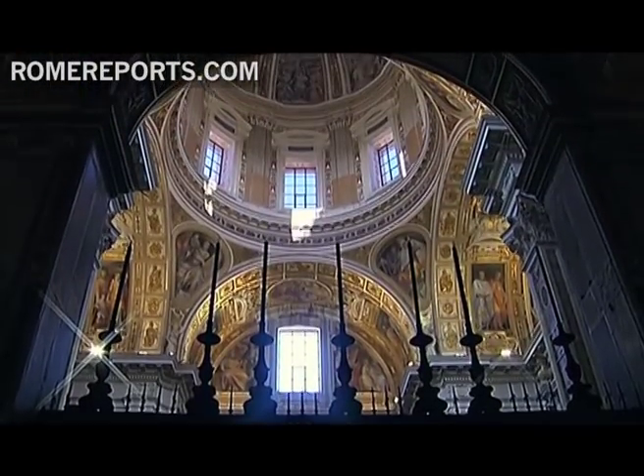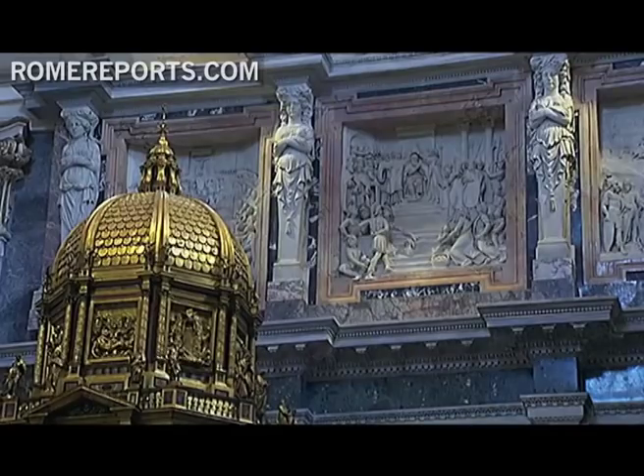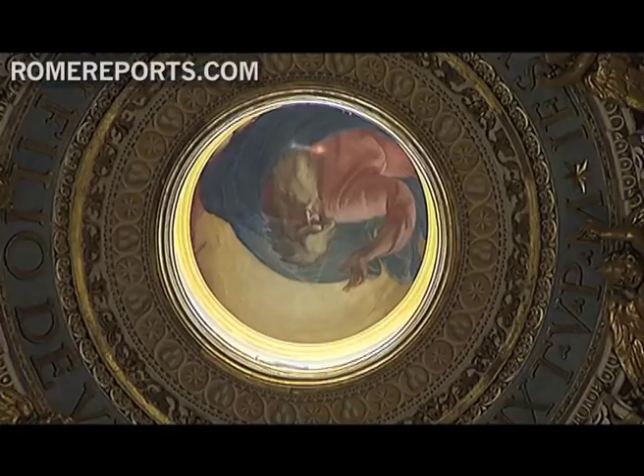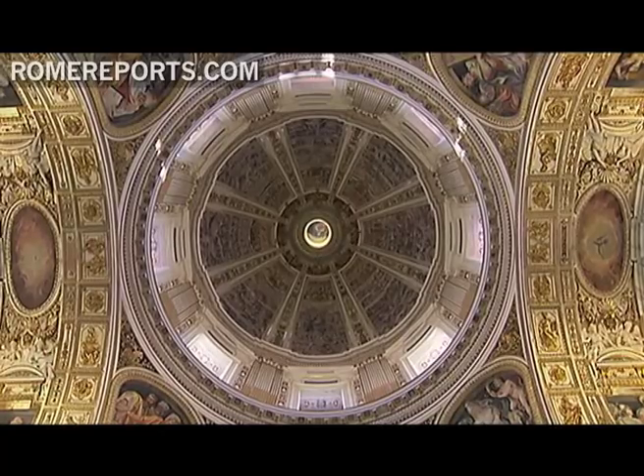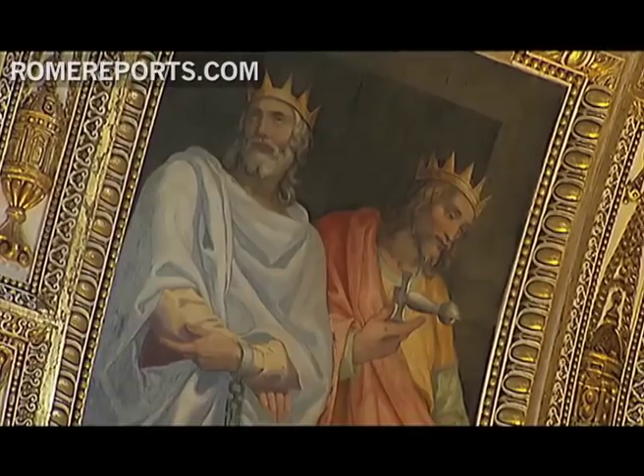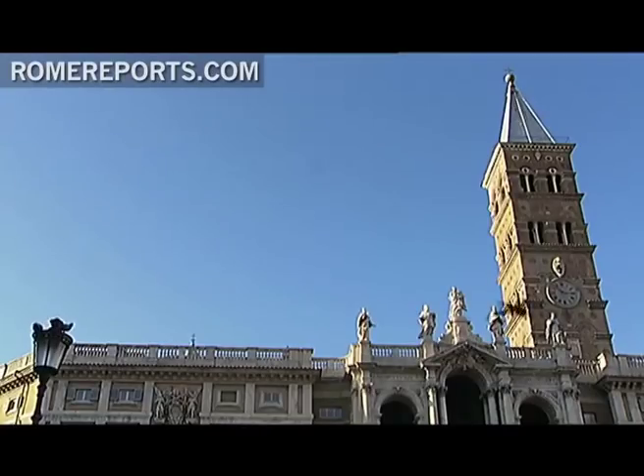The Basilica of St. Mary Major is a historical relic from the 5th century, and it's the only one out of Rome's four papal basilicas that still has its original Christian floor plan. With its stunning mosaics and impressive proportions, it has truly survived the test of time, making it a true testimony of sacred art in Rome.